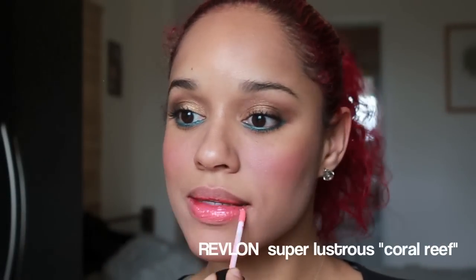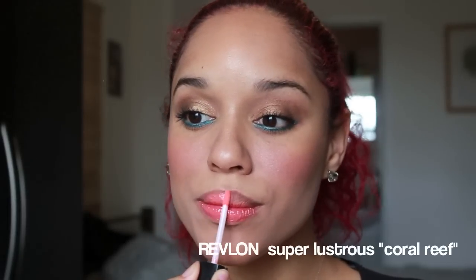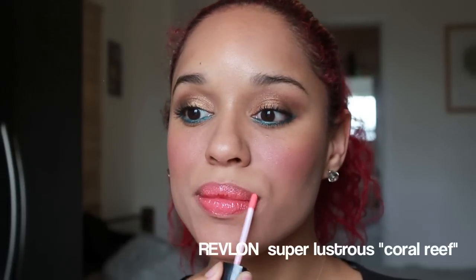Here I'm using my bronzer where the sun will naturally hit — my cheeks, my chin, and my forehead. Here I'm using my favourite coral lip gloss, and I'm ready to go!